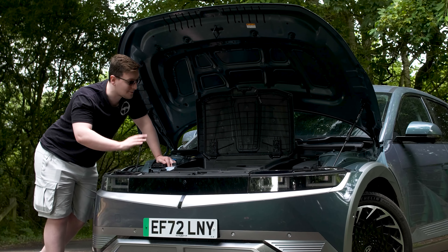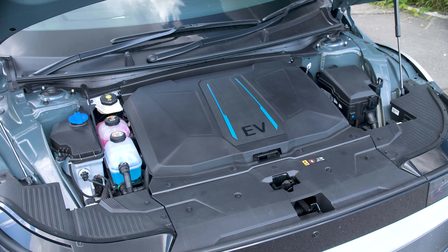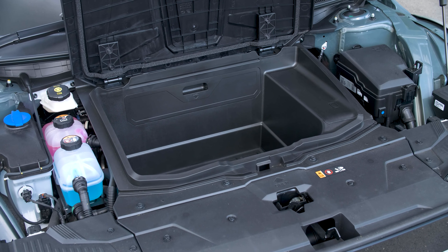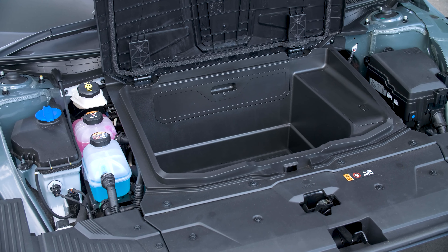In terms of practicality, I'm happy to say that this model — at least the single-motor rear-wheel drive version — does have a front trunk, or frunk as it's known. It's not the biggest amount of space in the world, but it is enough to store things like your charging cables quite happily, or anything you might want to store a little more securely than just in the boot.